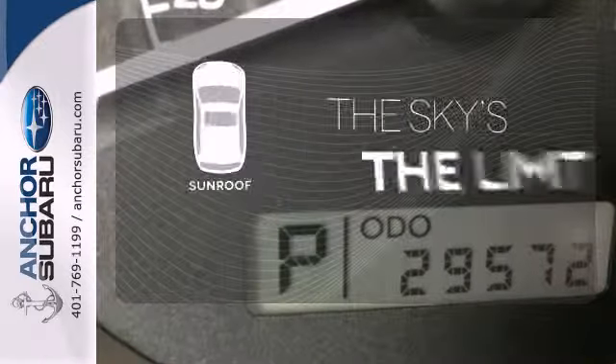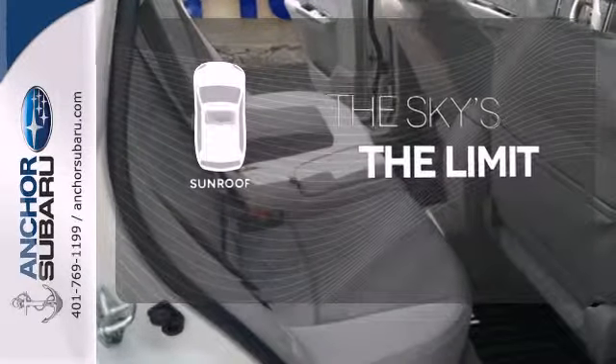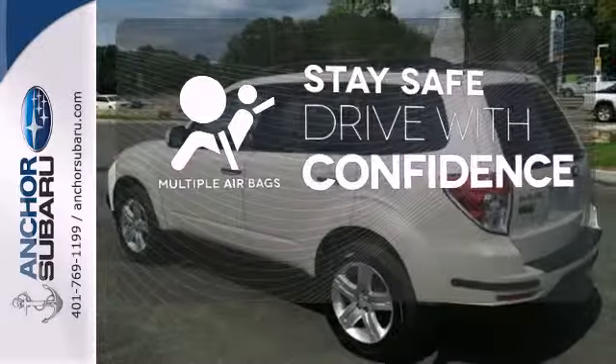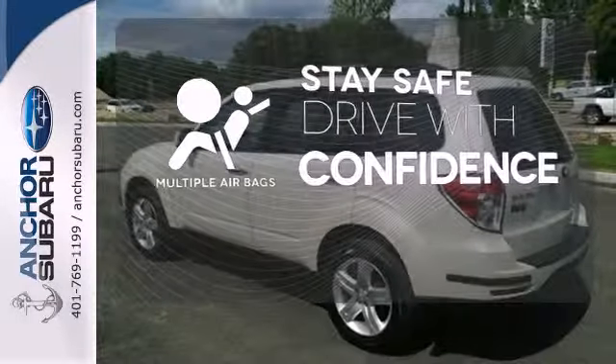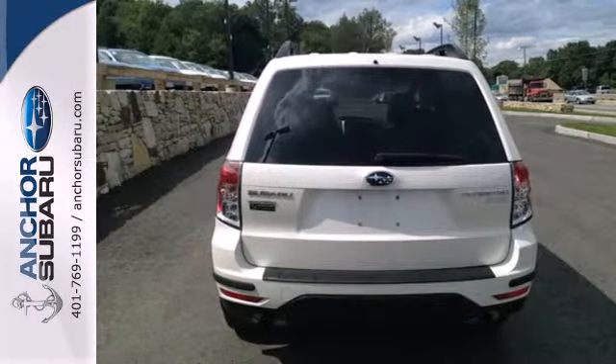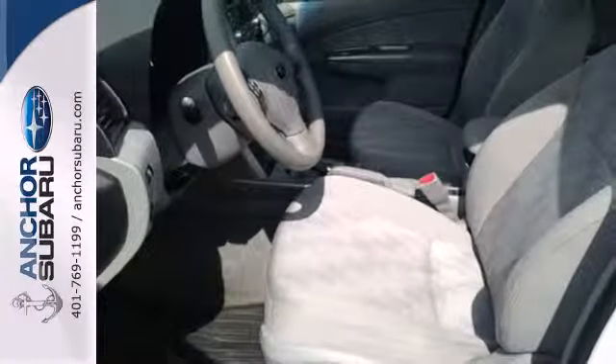Get your daily vitamin D by opening up the sunroof. Drive safely and confidently, knowing the multiple airbags will help keep your passengers safe. Keyless entry makes it easy to get in comfortably. This year's Forester has more room and more standard features than ever before.